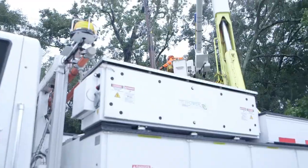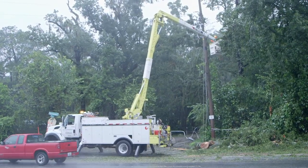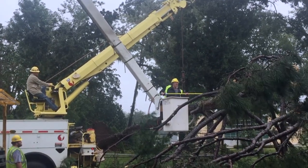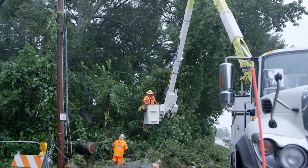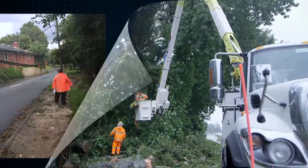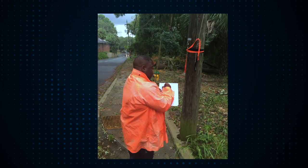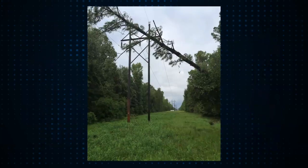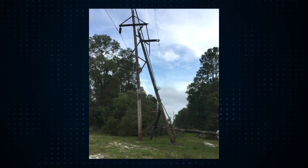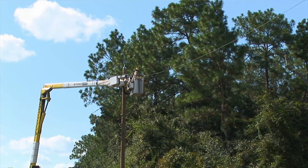Restoring power after widespread outages is a big job that involves more than simply throwing a switch. It involves a huge coordinated effort with hundreds of electric employees working together in very dangerous situations. Our goal is to restore power to all customers as safely and as quickly as possible. We begin with a damage assessment — specially trained electric employees who assess our power plants, transmission lines, and distribution power lines to identify areas where repairs are needed and prioritize resources and staff to those areas. Repairs are first made to the transmission lines, which carry electricity from the power plants and substations, along with any damage to the power plants or substations themselves.